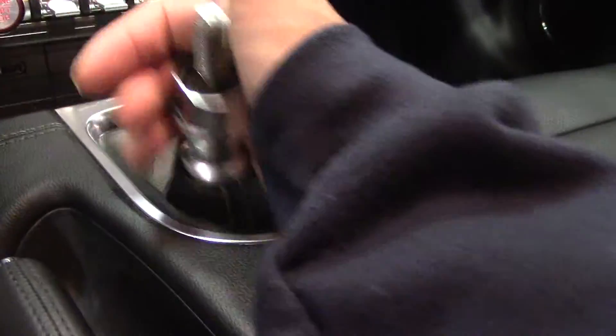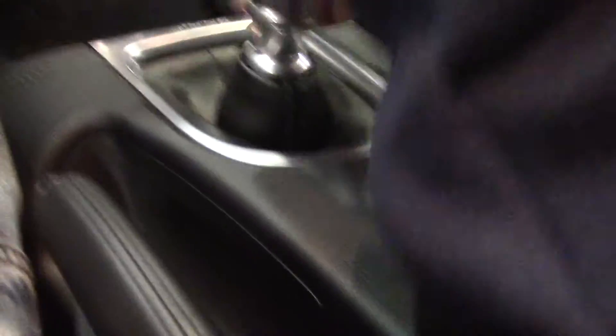Clutch in, let's run through the gears here. First, second, third, fourth, fifth, sixth. Reverse is there.